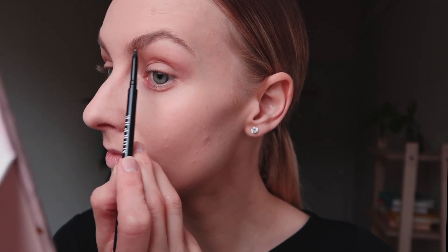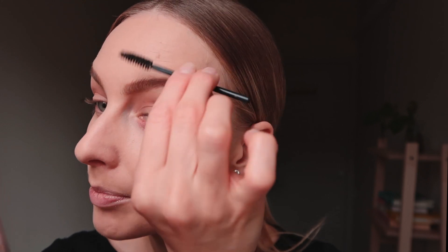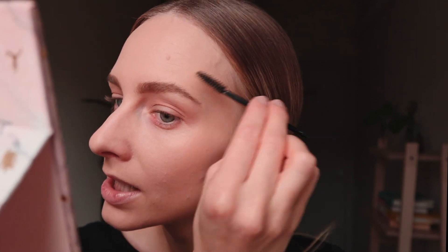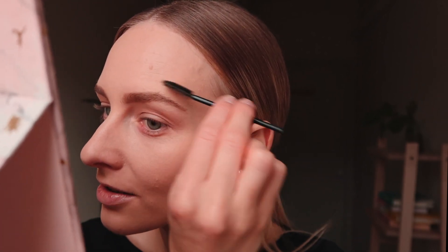I'm defining the eyebrow with the pencil and drawing a couple of hair strokes to fill in any gaps. Once I do this they become slightly darker, which gives that well put together look. Then I'll brush the whole thing out. The two brows won't look exactly the same but that's perfectly fine.